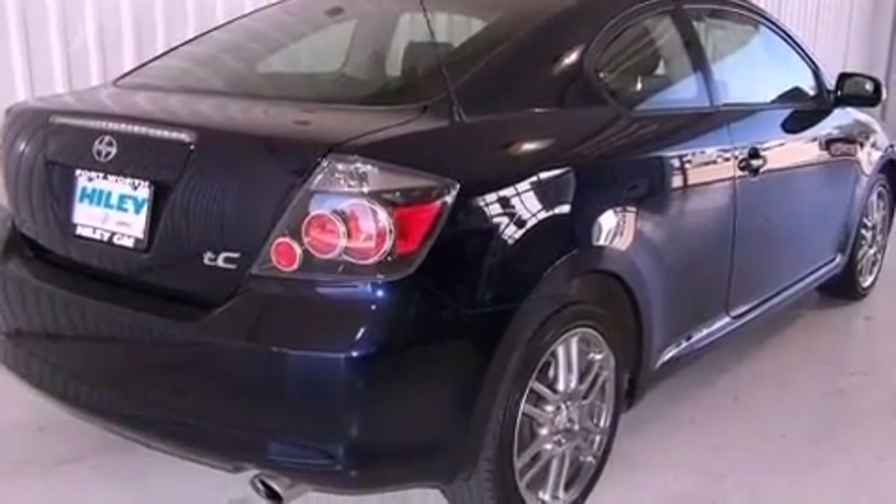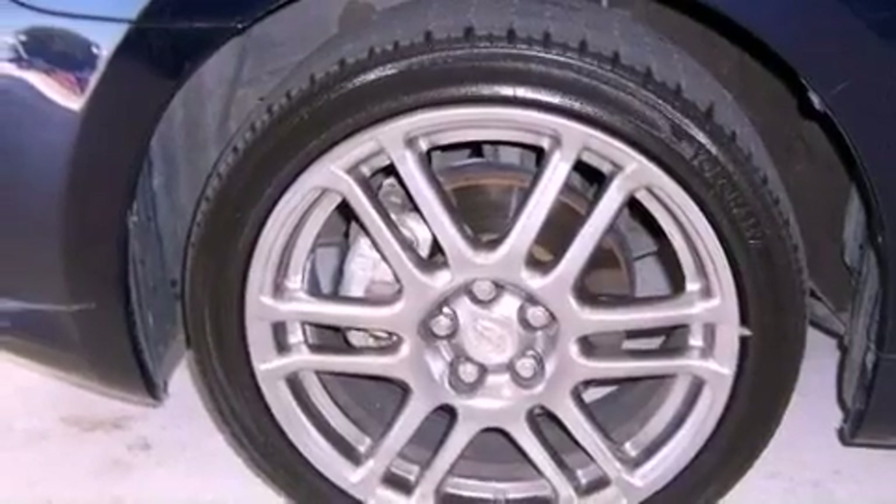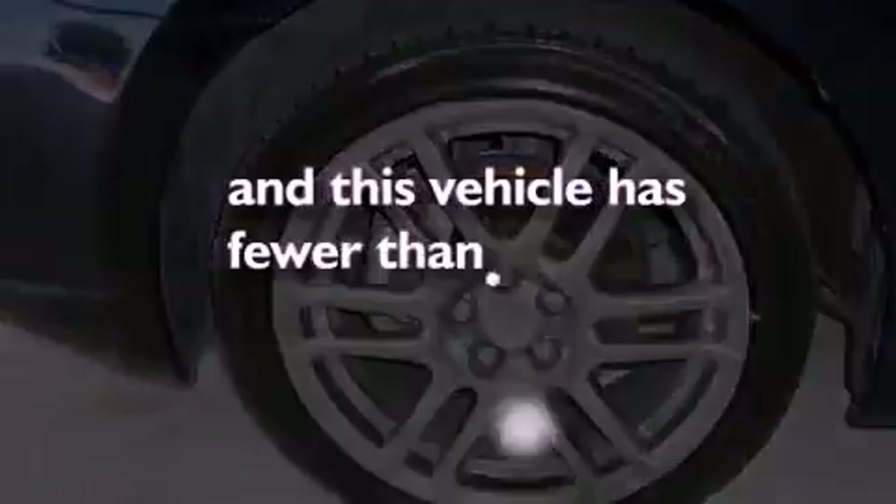Additional features include an engine immobilizer theft deterrent system, an anti-lock braking system, a split folding rear seat, and this vehicle has fewer than 34,000 miles on the odometer.